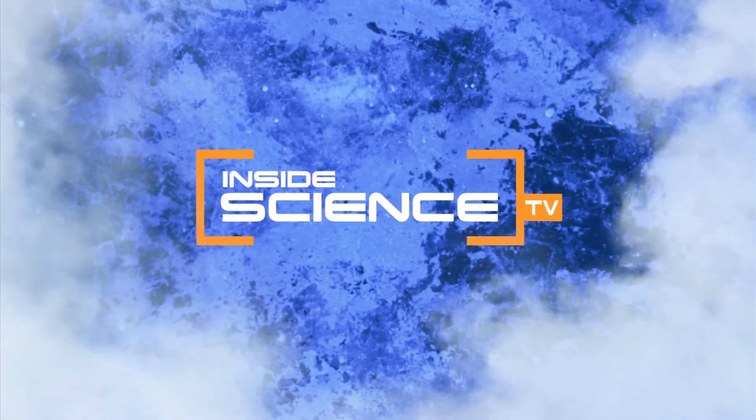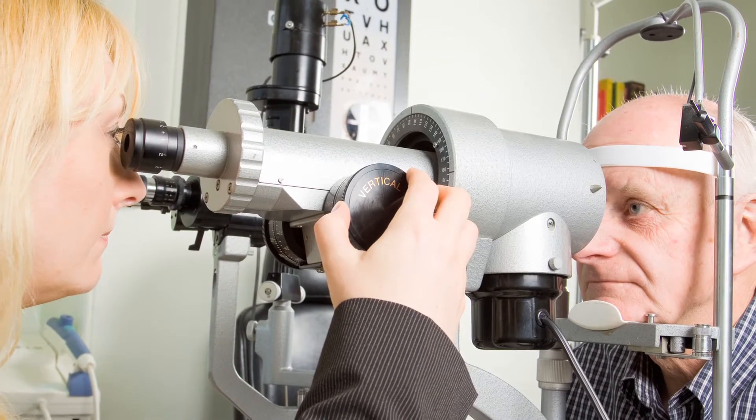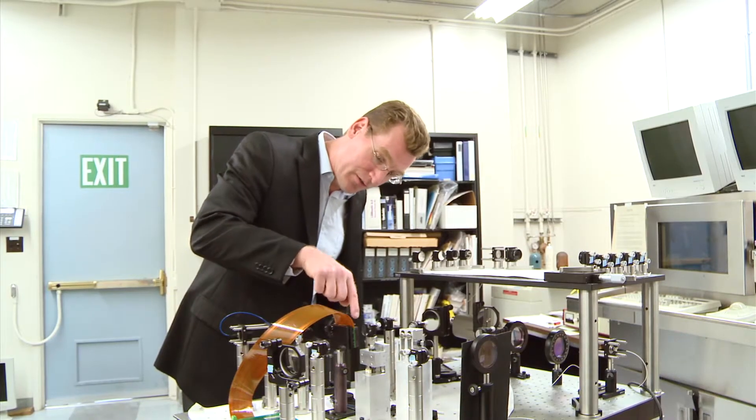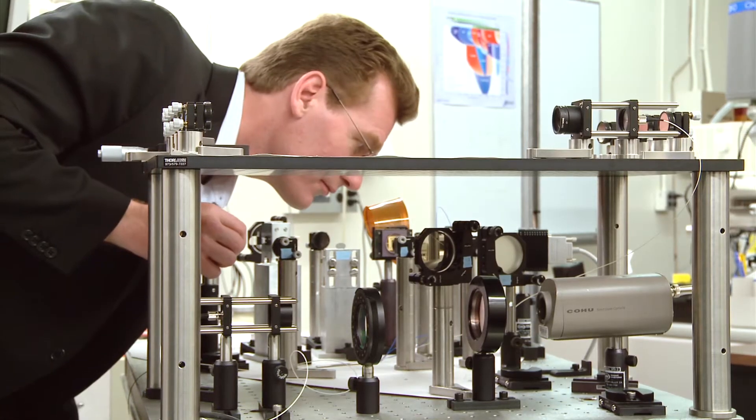Welcome to Inside Science TV. Eye diseases like glaucoma and macular degeneration are often not discovered until a patient is well on the way to blindness. Now, physicists have developed a new imaging technique to help detect eye diseases in critical early stages.